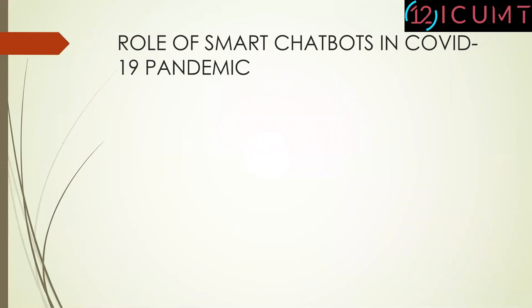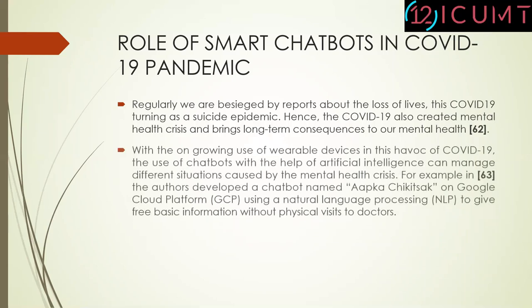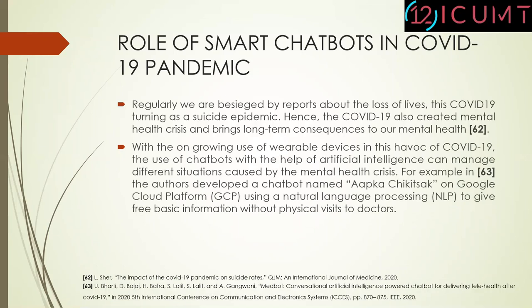Let's discuss about the role of smart chatbots in COVID-19 pandemic. We are regularly besieged by reports about the loss of lives, with COVID-19 turning into a mental health crisis and bringing long-term consequences to mental health. With the ongoing use of wearable devices, chatbots powered by artificial intelligence can manage different situations caused by mental health crises. For example, in research 63, the authors developed a chatbot named Aapka Chikitsaak on Google Cloud Platform, using natural language processing to give free basic information and assist with the stress and depression of patients.